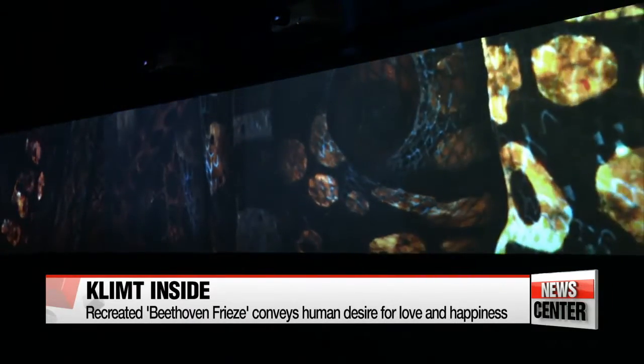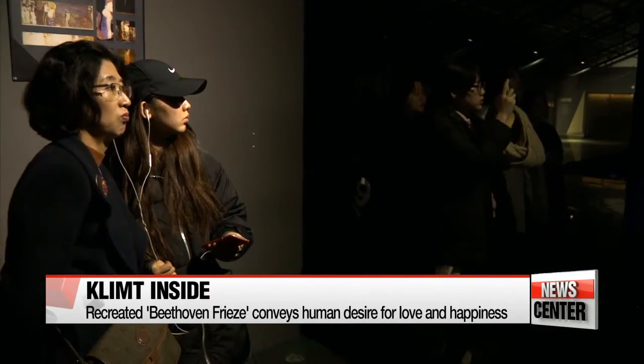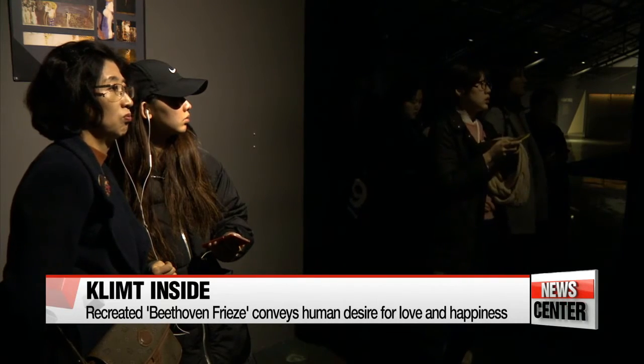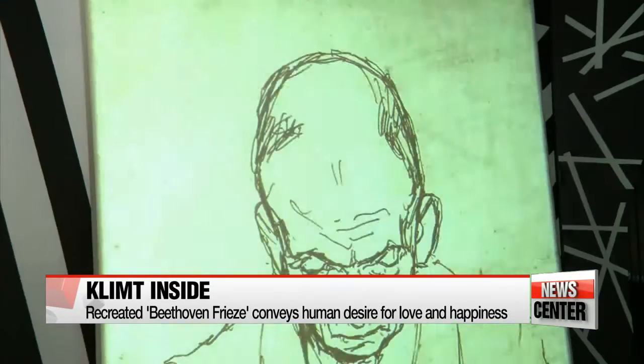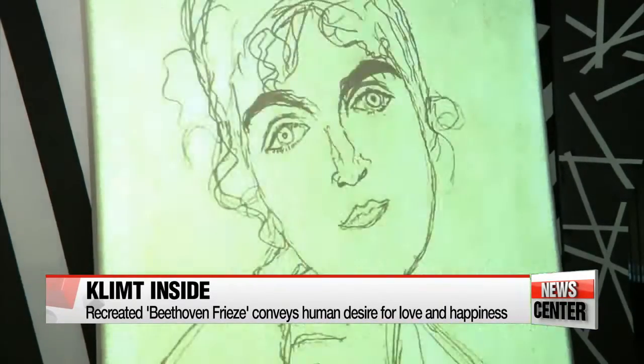The women, angels, and knights of Klimt's Beethoven Frieze move for seven minutes as Beethoven's Symphony No. 9 plays in the background, dramatically conveying the human desire for love and happiness in a world full of suffering.